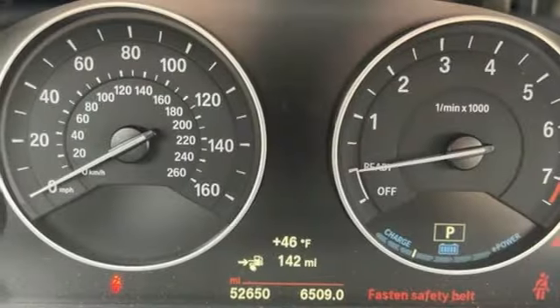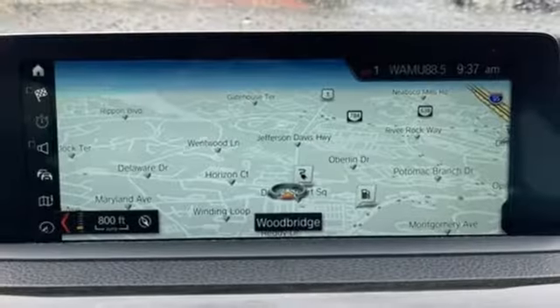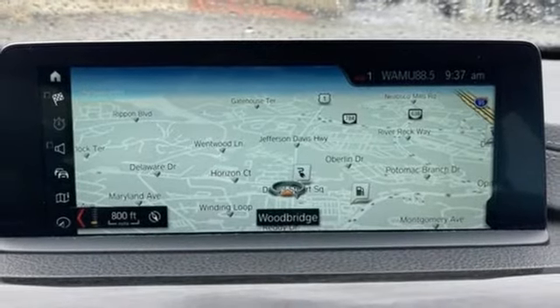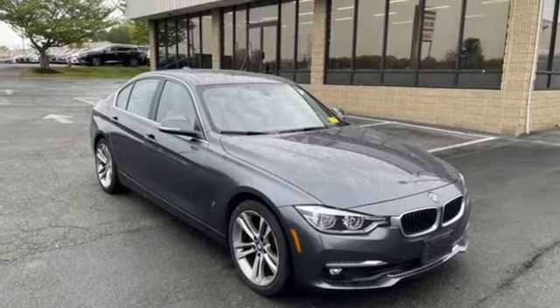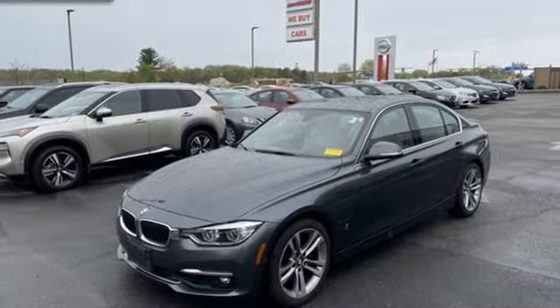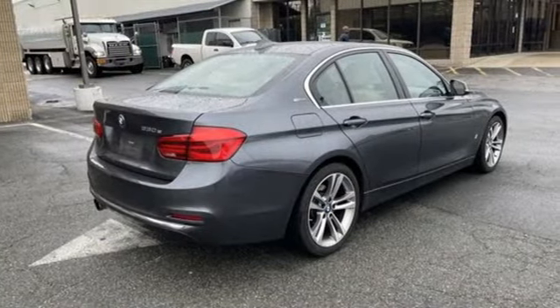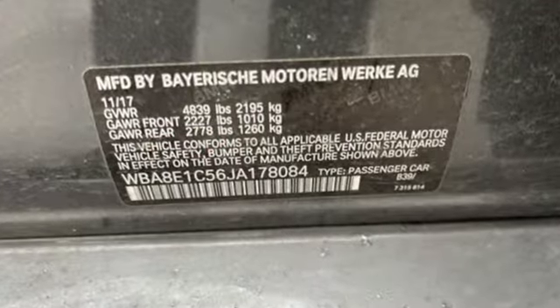Bluetooth wireless audio streaming, dual-zone climate control, memory exterior door mirror settings, aluminum wheels, intercooled turbo inline four-cylinder engine, rear-wheel drive, external memory control, cabin preconditioning, gas pressurized shocks, auto-dimming rear-view mirror, and automatic transmission.